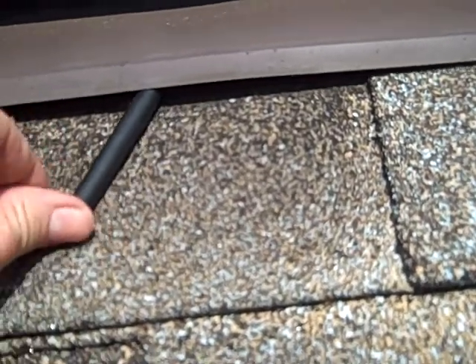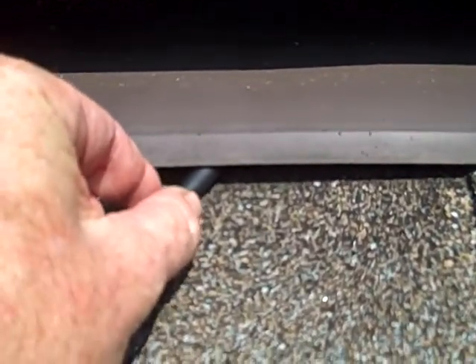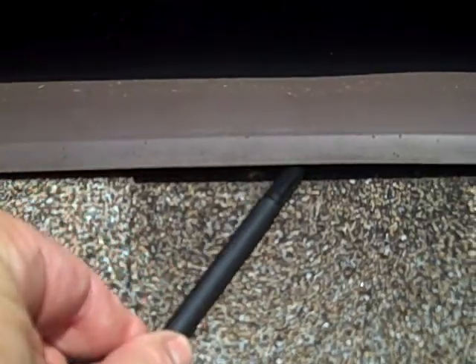As we get a little bit closer, what we can see is we've got an elevated piece in the flashing. You can imagine the water in a blowing rain getting right underneath.